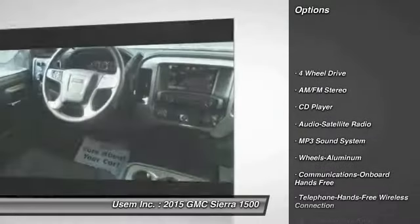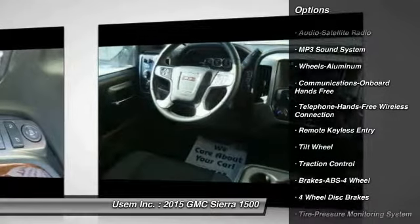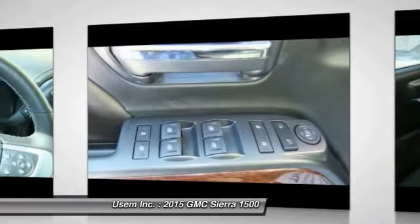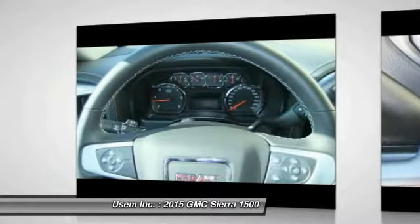Anti-lock braking system, 4-wheel drive, traction control, Bluetooth wireless data link for hands-free phone, air conditioning, front power steering, aluminum wheels, cruise control, floor mats, AM FM stereo radio.